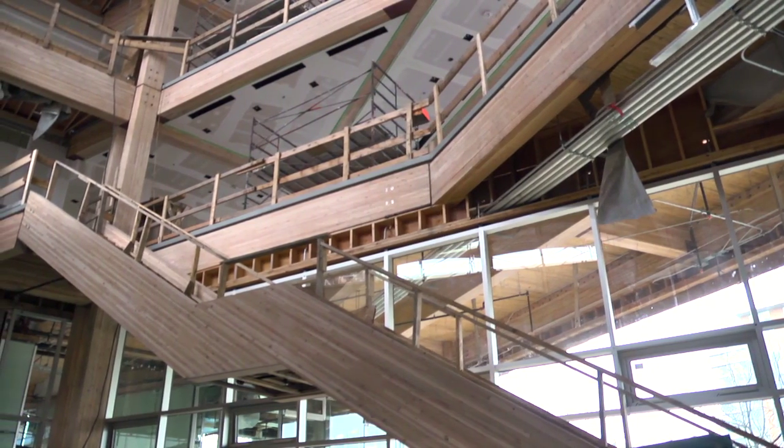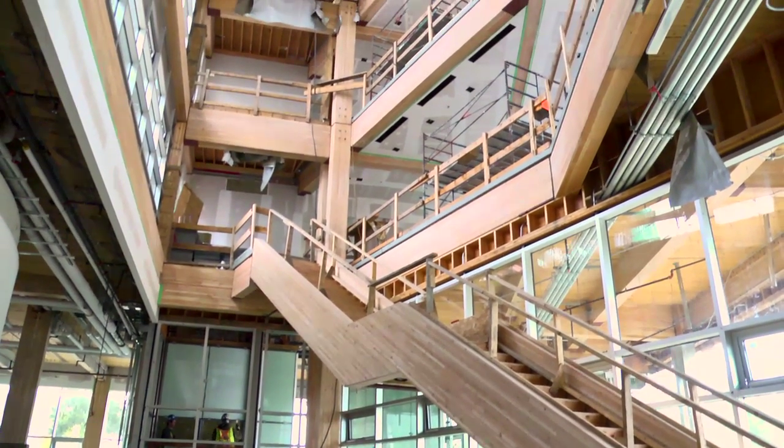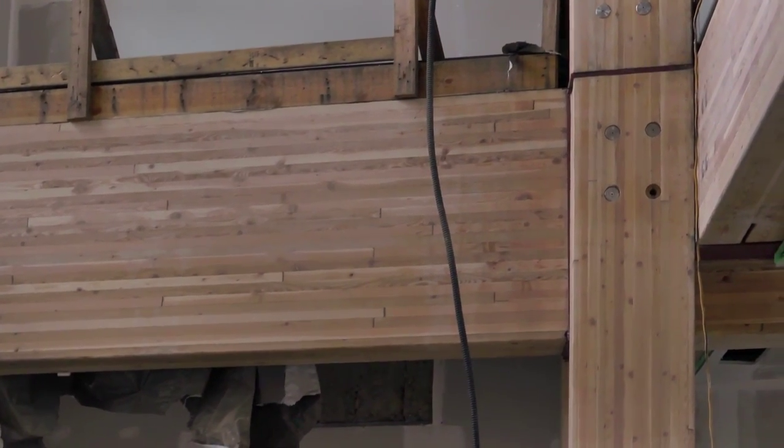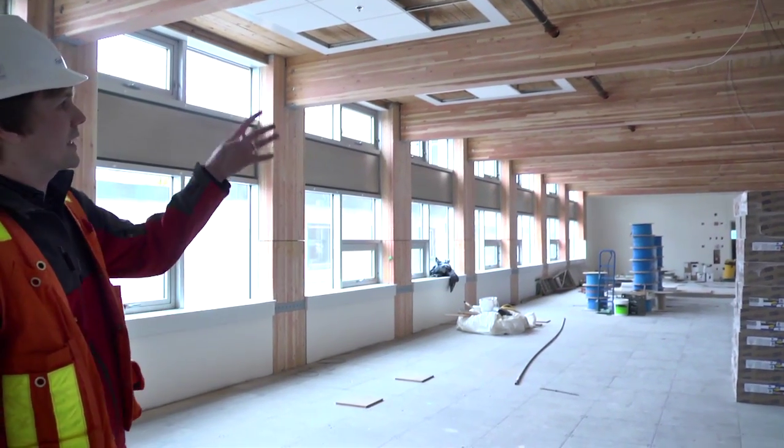Right now I'm working on a project at UBC called CIRS — the Center for Interactive Research on Sustainability. It's a four-story structure with a concrete foundation, and the four stories are mainly made of large wood columns and wood beams.